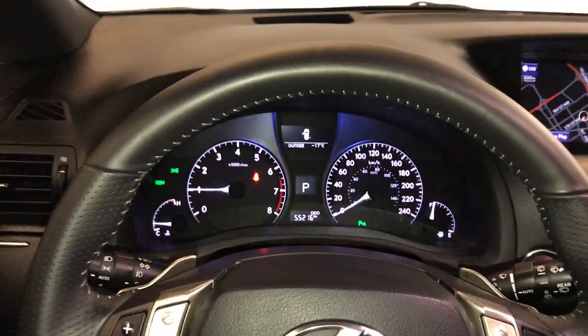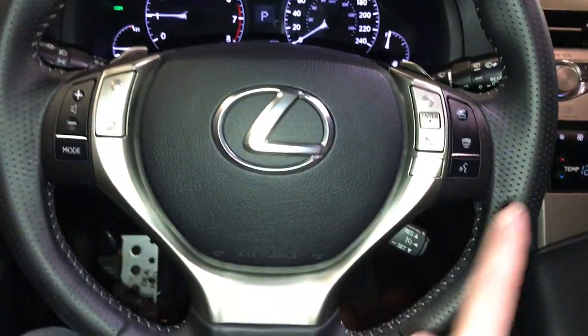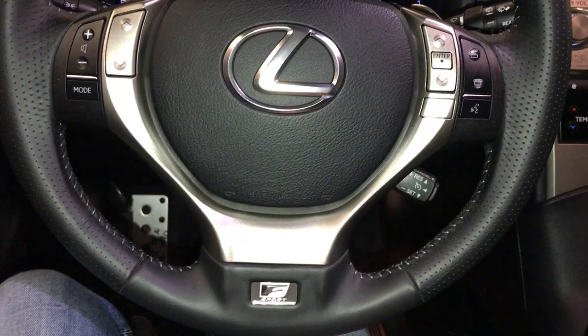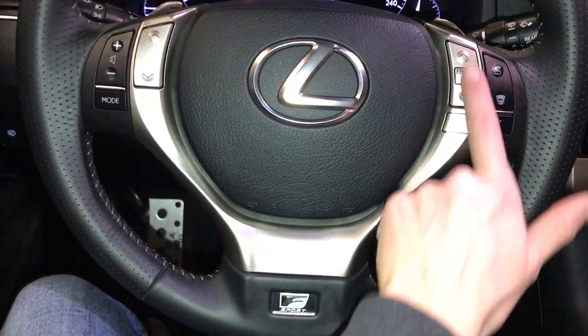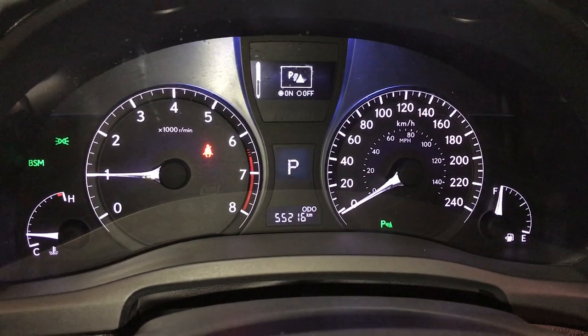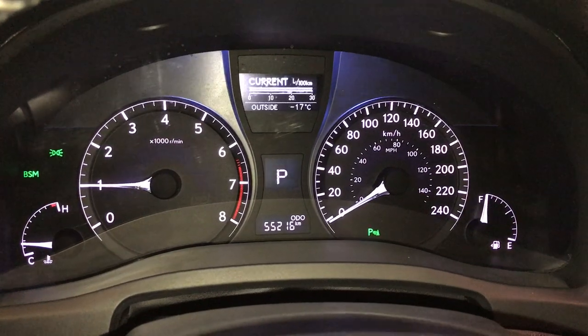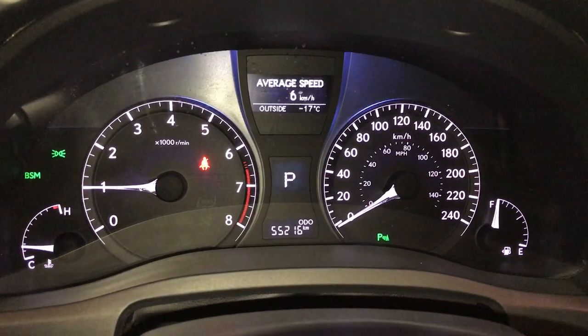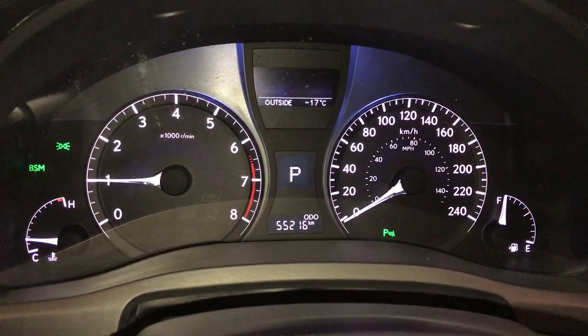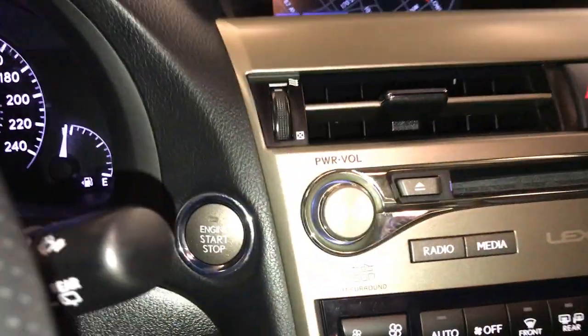The steering wheel is fully leather wrapped. We have paddle shifters, audio controls, hands-free communication, cruise control, and F-Sport badging. These buttons control information on the dash — parking assist, ECT snow mode, eco indicator, outside temperature gauge, average speed, kilometers still to empty, and the engine start and stop button.